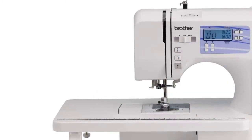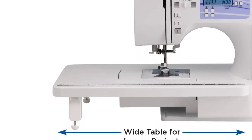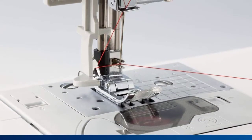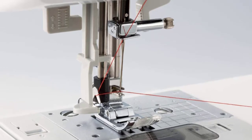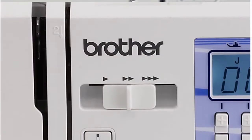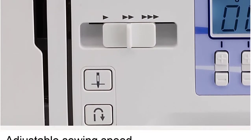This Brother HC 1850 includes 130 stitches, 8 styles of one-step buttonholes, auto-needle threader, and also includes an oversized quilting table. This machine can sew, quilt, and embroider with ease. For quilters, the decorative stitches, like the feather stitch, can be used over seams or to applique along edges.